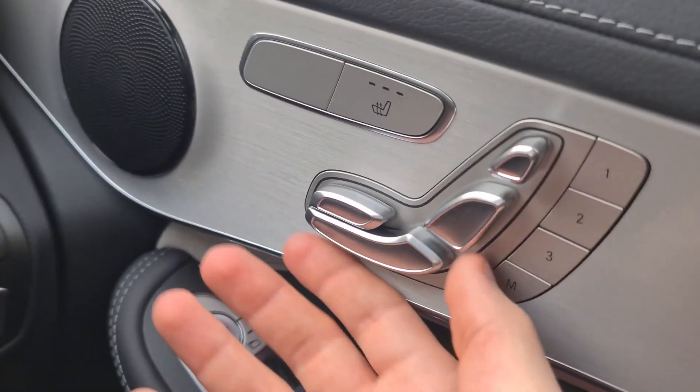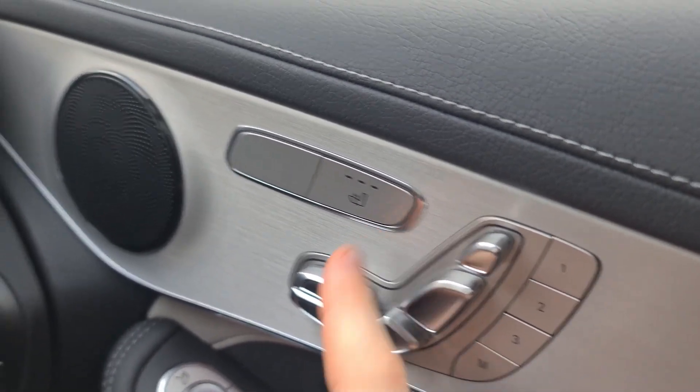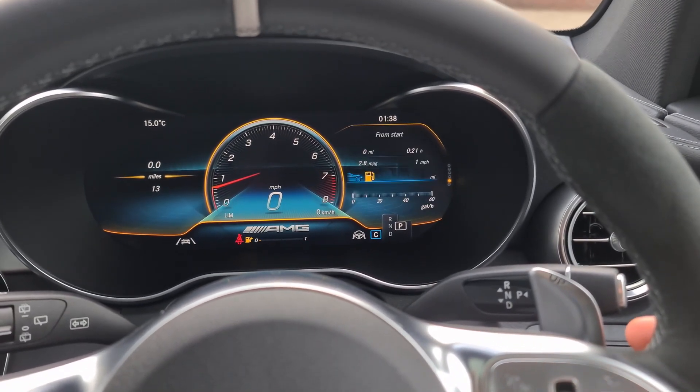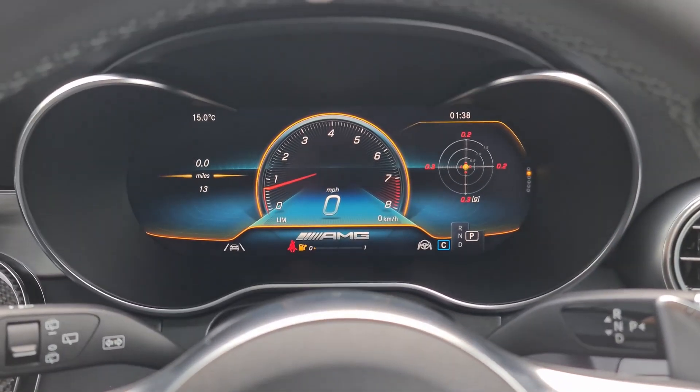Over here we have our fully electronic front seats with memory functions, so it will remember where you'd like to be. We can also adjust the driver's screen to show plenty of different information, including a g-force meter as you can see.